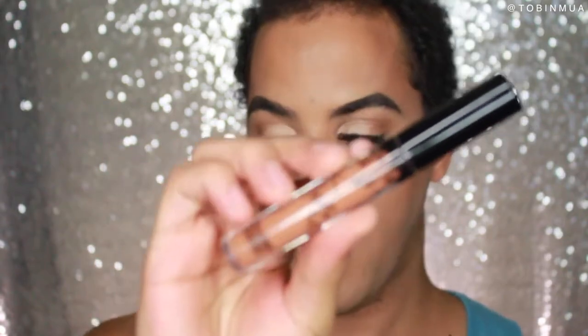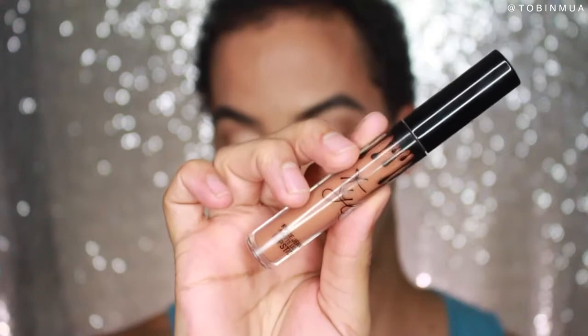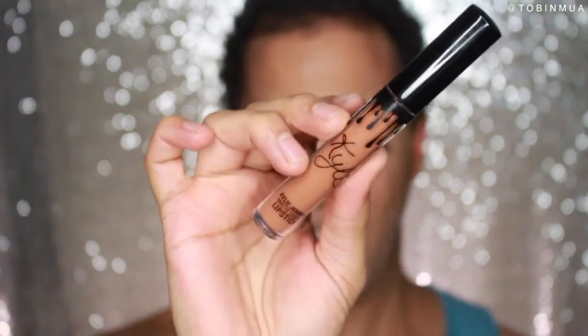So here it is. I finally, finally have it — a year later. I've been wanting this shade. Everyone's been raving about this shade, especially for us tan skin or darker skin tone people. So I was really, really excited to try this out and see how it's going to look on my skin tone.